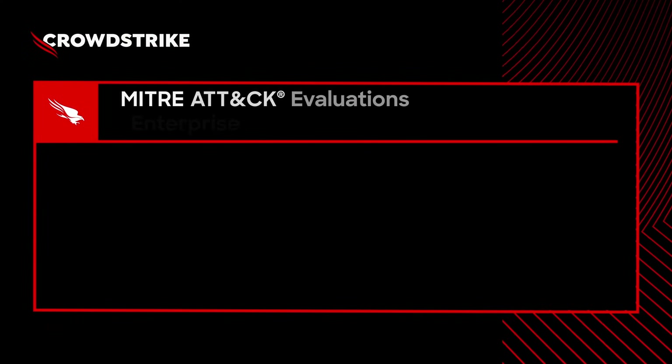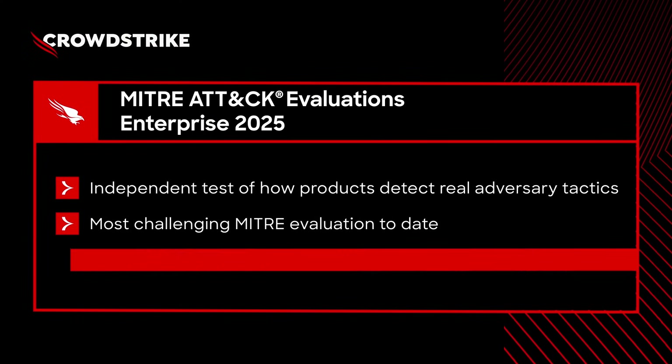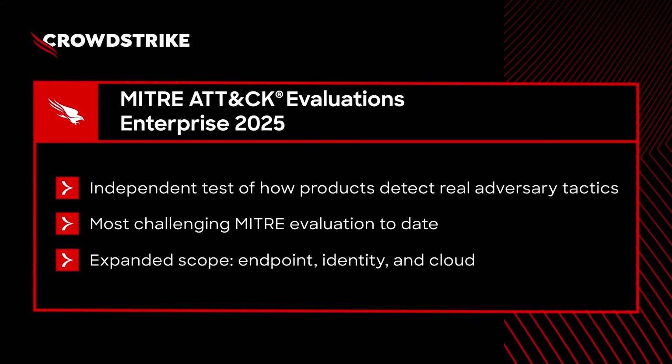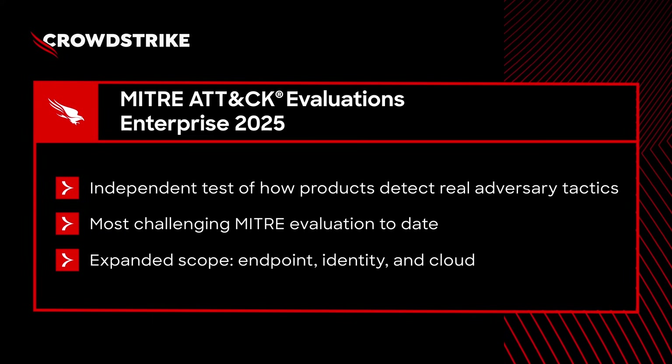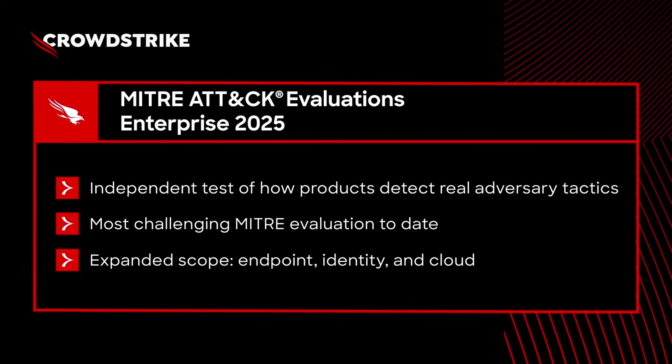The MITRE ATT&CK evaluation is an independent assessment that tests how cybersecurity products detect and stop real-world adversary behavior. This round was the most challenging evaluation to date. For the first time ever, MITRE tested defenses across endpoint, identity, and cloud, simulating attacks from two sophisticated adversaries.